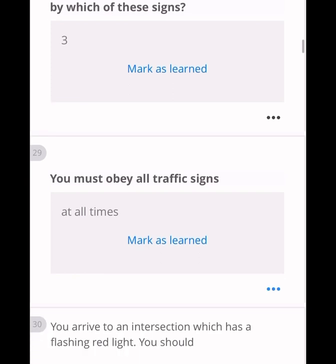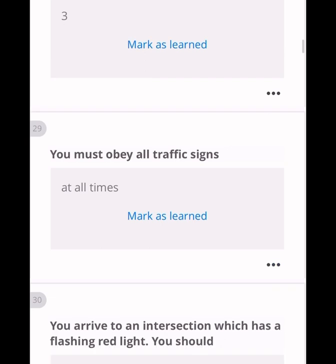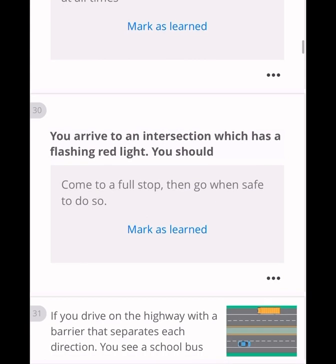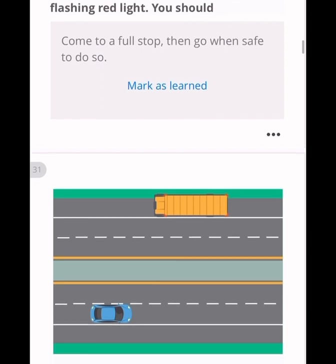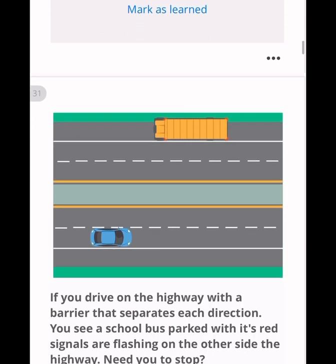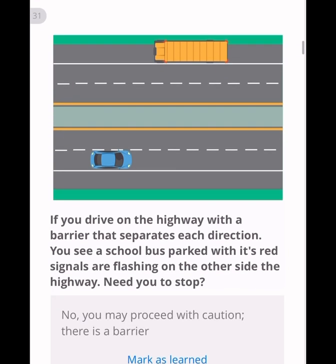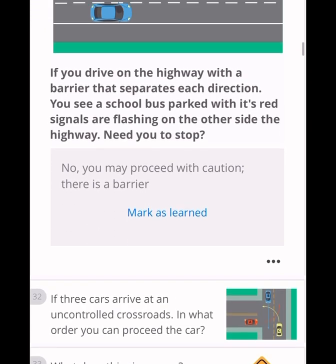You must obey all traffic signs at all times. When you arrive at an intersection with a flashing red light, come to a full stop, then go when safe to do so. Regarding a school bus: if there is a divider in the middle of a two-way road, the car on the opposite side does not need to stop. But with no divider, you must stop for the school bus when it has flashing red lights or a stop sign extended.